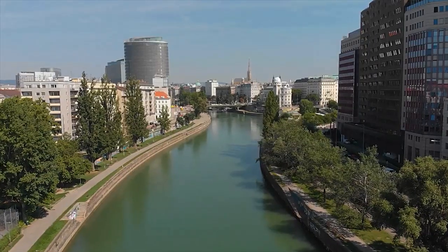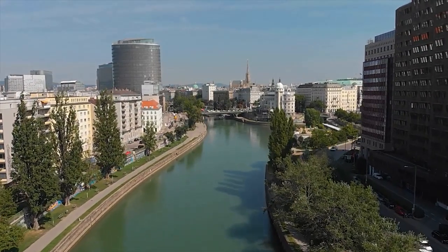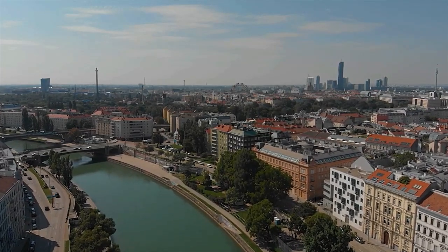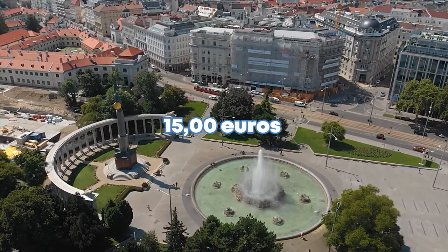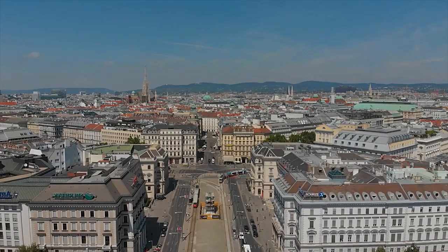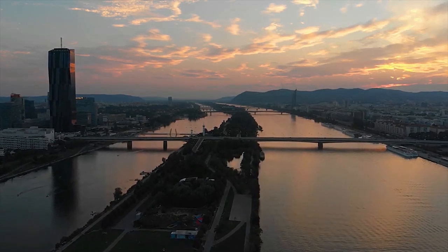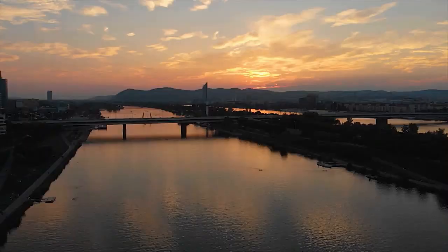Austria is a Schengen European country with a population of around 9 million. The currency used is the euro. Around 70 percent of people speak English, but most people speak German — you will not face many language problems. The government has fixed that no one will earn less than 1,500 euros per month, and the average salary is around 2,000 to 3,000 euros per month, which is better compared to many other European countries.